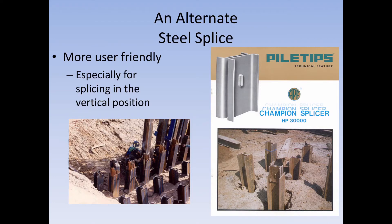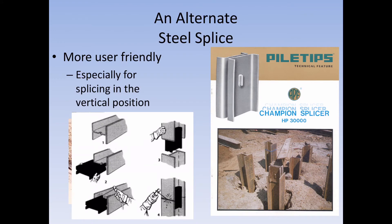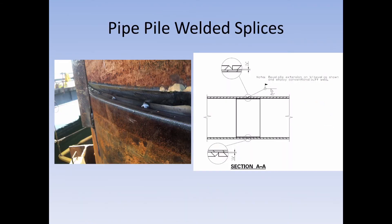If the contractor doesn't want to take the time to weld a full splice, they can use a steel splice such as the champion splicer. As you can see in the picture, it just fits onto the pile end — the pile fits directly into it. They still need to do some welding, but far less than the square splice. For pipe piles, the welded splice is different: you must put a backer plate in, the bottom pile is flat while the top is beveled.